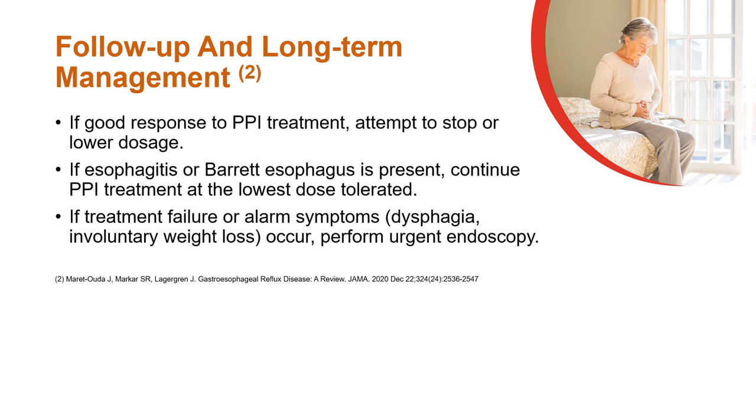Attempt to stop or lower dosage if the patient has a good response to PPI treatment. PPI treatment at the lowest tolerated dose should be continued in esophagitis or Barrett's esophagus. Urgent endoscopy is recommended in treatment failure or appearance of alarming symptoms.